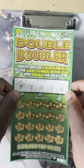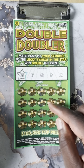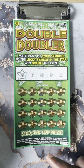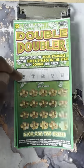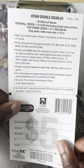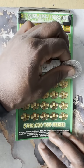All right, we're going to get to the brand new tickets first. Let's start off the session with the Double Doubler. For this one, you need to match any of your symbols to any of the lucky symbols — you will win. Reveal a money bag, win four times that amount. Match any of your symbols to the lucky symbol in the star, win double the prize. The odds on this brand new ticket, fresh out the pack, are 4.08. Let's get started and find some wins on the Double Doubler.